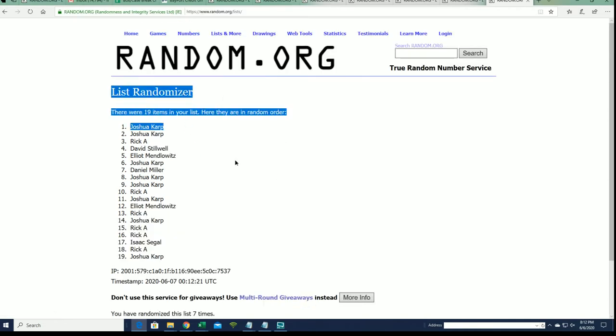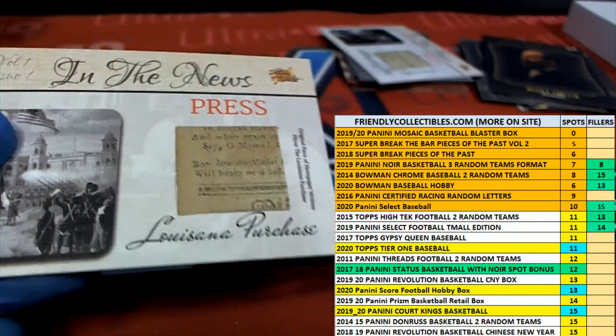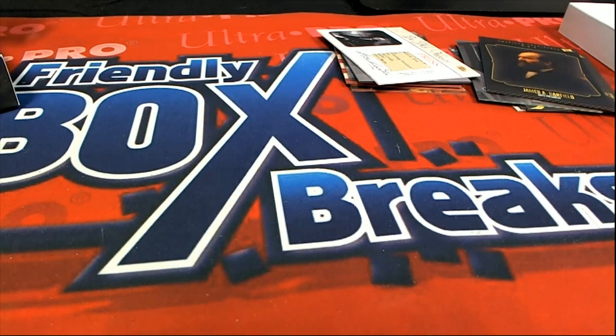Joshua K — congratulations, Josh! Louisiana Purchase relic. Joshua K gets a little piece of history — a newspaper article from 1805. This is the Louisiana Purchase card. Way to go, Josh K! That's our box break, everybody — this 2018 Super Break Piece of the Past.